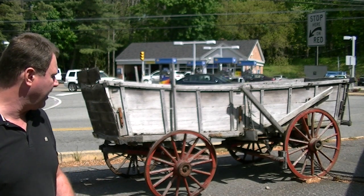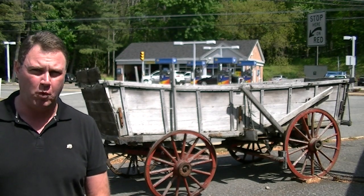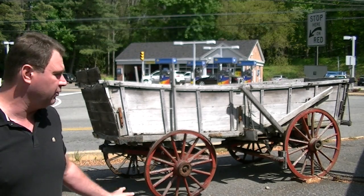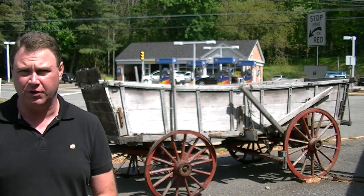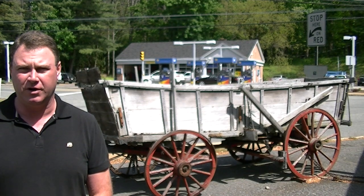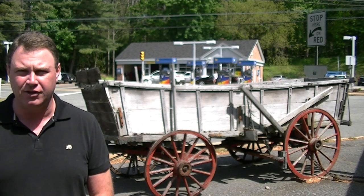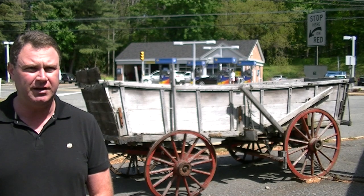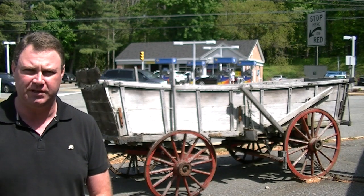Another interesting point about the Conestoga wagon — you've seen them in cartoons crossing the West, with Indian attacks and settlers circling them. Yes, they did do that, but they were used far more frequently for transportation of goods that were milled in this area. They transported them over the Appalachian Mountains, through the Appalachian Trail. They also did a lot of transportation between Pittsburgh and Ohio with these vehicles.